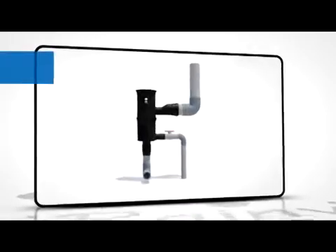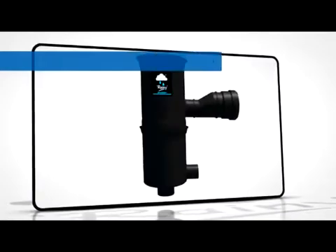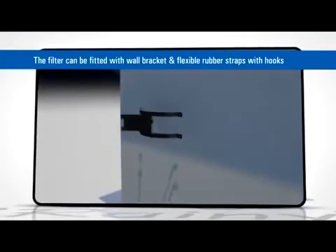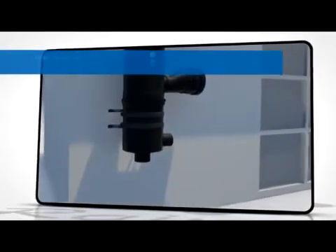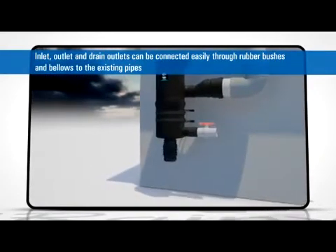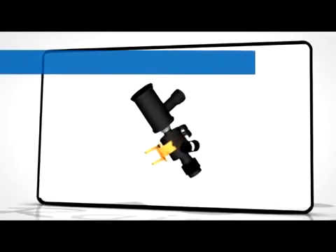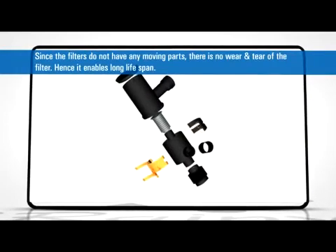The versatility of these filters is such that they can even be fitted inside ducts. Tough high-density ultraviolet-treated polyethylene housing is built to last long. The filter element is made out of SS304 steel and is food-graded. The filter being wall-mountable, it can be fitted with a wall bracket and flexible rubber straps with hooks. Inlet, outlet and drain outlets can be connected easily through rubber bushes and bellows to existing pipes. Since the filters do not have any moving parts, there is no wear and tear, hence enabling long lifespan.